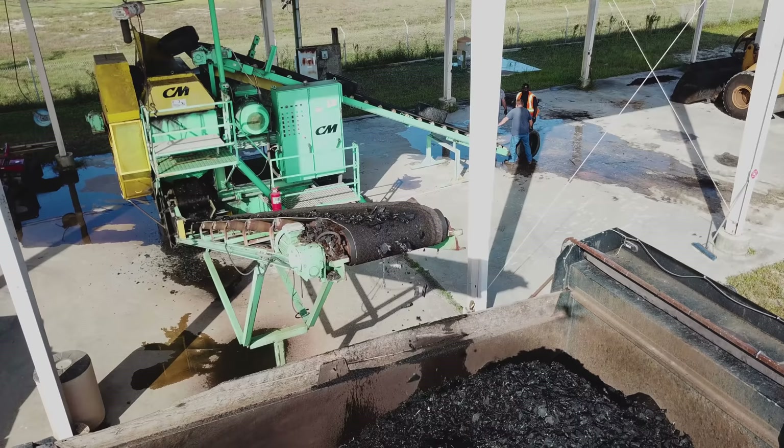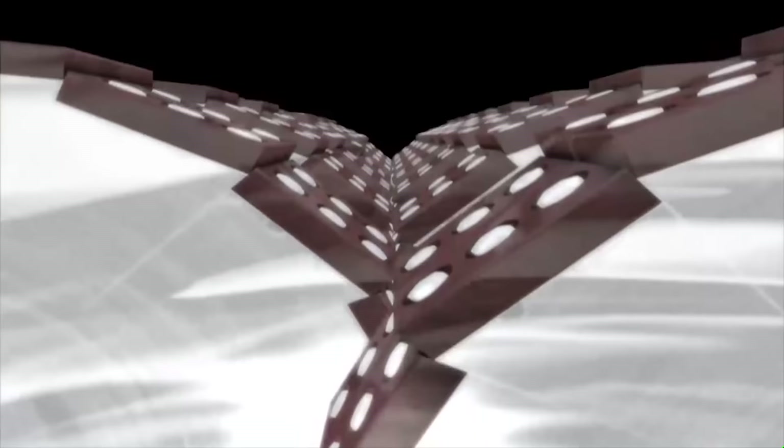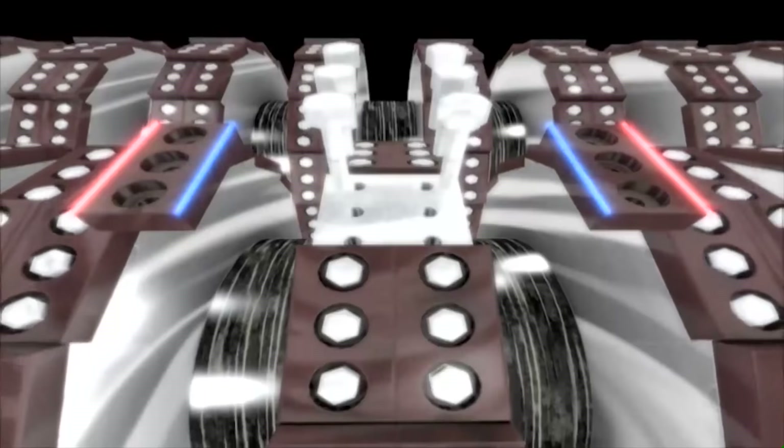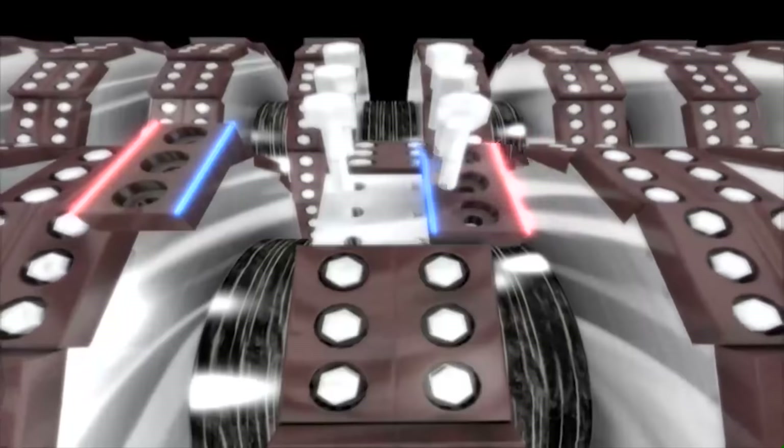CM Chipping Shredders are the industry leader for processing whole tires to chips. CM's patented multi-stack and double-stack knife technology allows it to process more tires at lower costs than competitive systems. The CM Knife Technology utilizes replaceable knife inserts made of through-hardened tool steel. These knives can be repositioned, reground, and reused up to three to six times in the shredder.